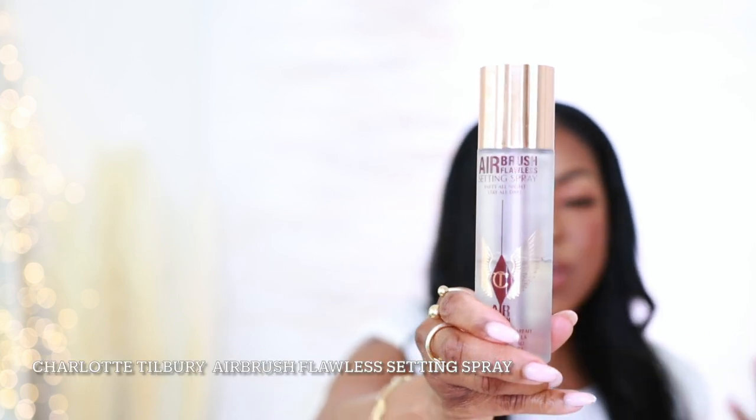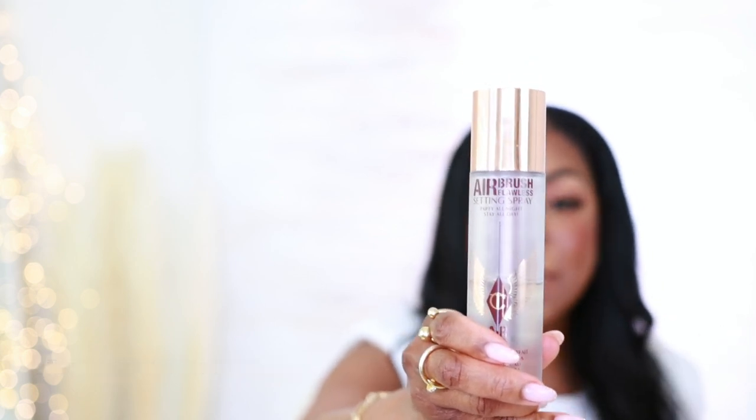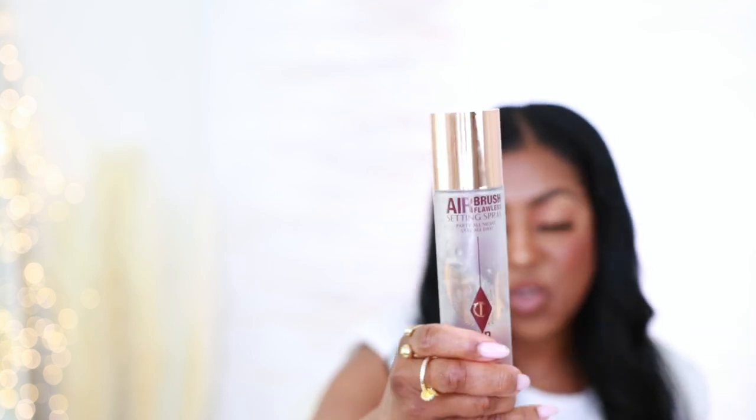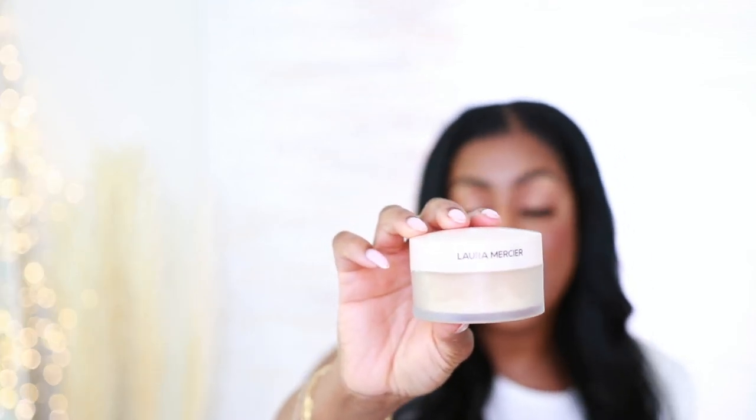Where are you going without a setting spray? You're going to have to have a setting spray. Nobody does it like Charlotte Tilbury — she has an amazing setting spray. No melting, no fading, and no creasing. This is the original GOAT when it comes to setting sprays for me. Also, I need something to set my makeup with, so I'm definitely reaching for my Laura Mercier Translucent Setting Powder.